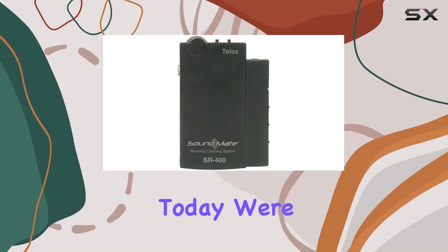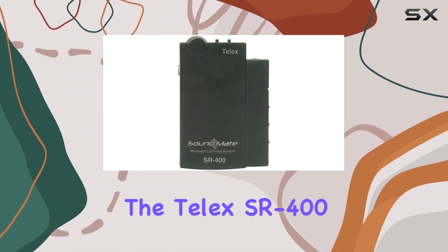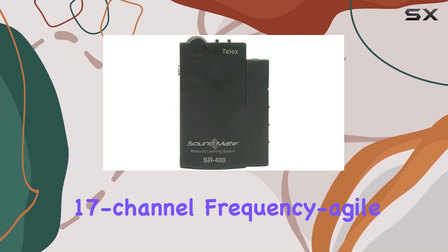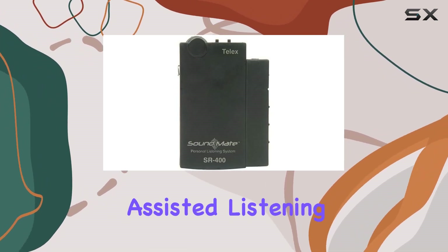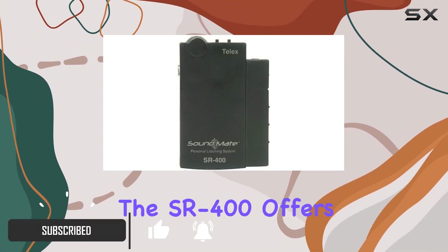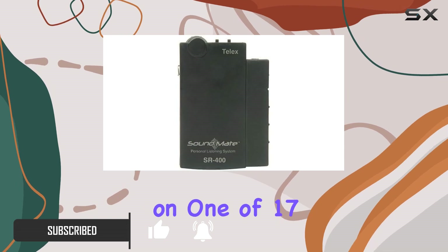Hello audiophiles! Today we're diving into the Telex State Route 400, a portable VHF 17-channel frequency agile receiver designed to elevate your assisted listening experience. Crystal clear reception: the State Route 400 offers clear reception on one of 17 selectable narrowband frequencies.